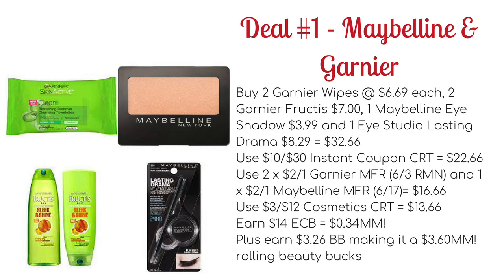You're going to earn back $14 ECB — $5 on the Garnier, $5 on the Maybelline, and $4 on the Fructis. This will make it a $0.34 money maker, plus you're going to earn $3.26 towards beauty, making it a $3.60 money maker when you're rolling beauty bucks.